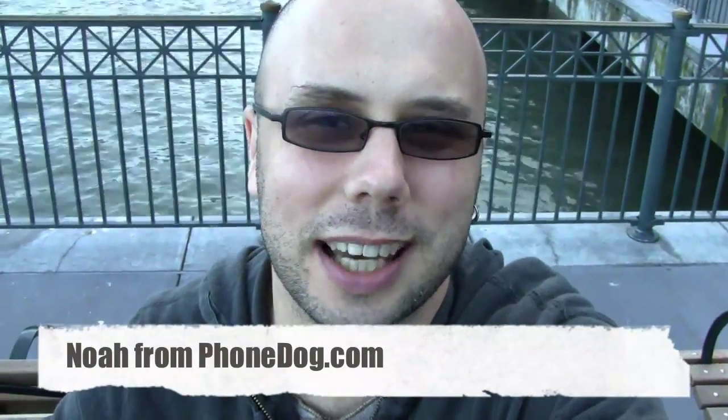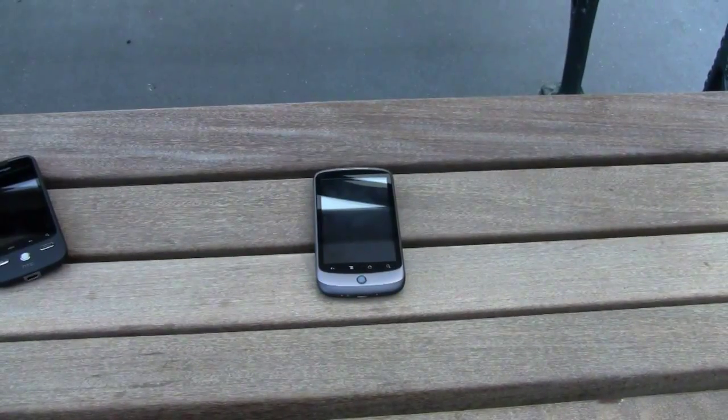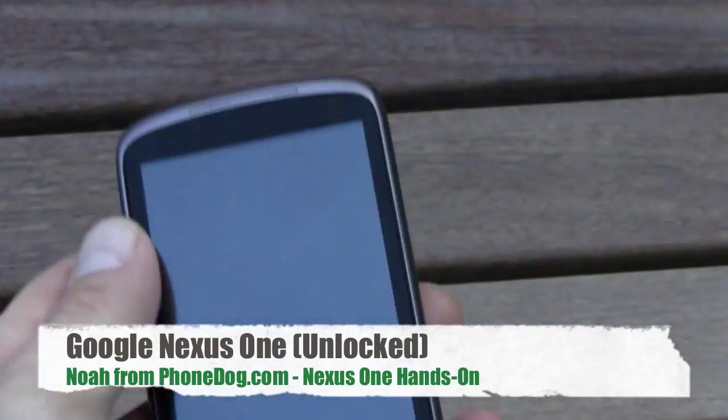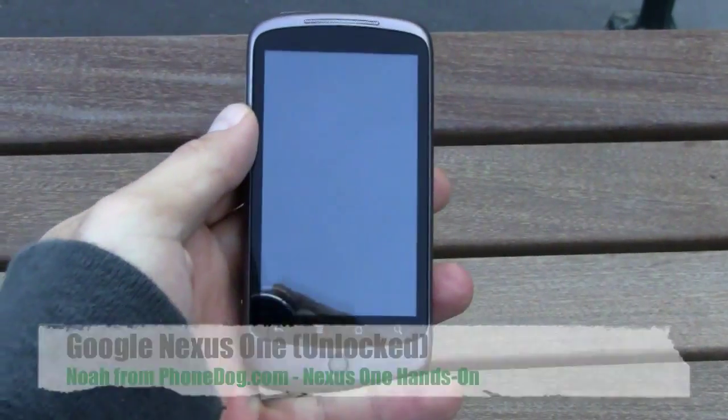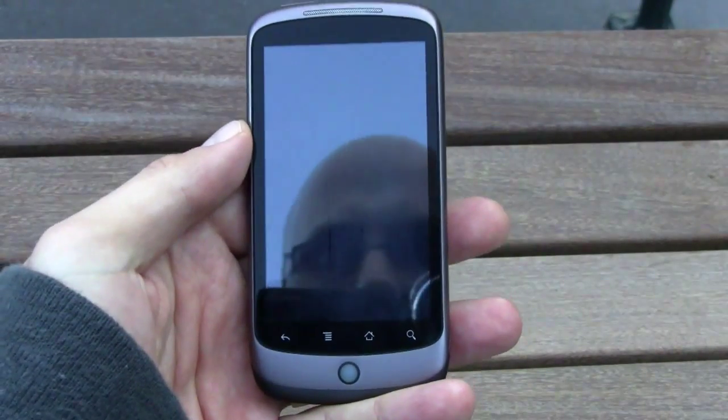Hey, what's going on everybody? I'm Noah from phonedog.com and I'm here outside the Ferry Building in San Francisco because, you know, why not enjoy the scenery, right? And no, I'm not just here to show you the bridge and the water — I'm here to show you what you came for.